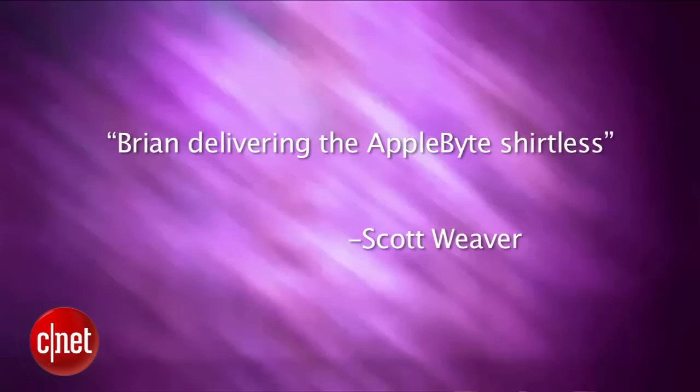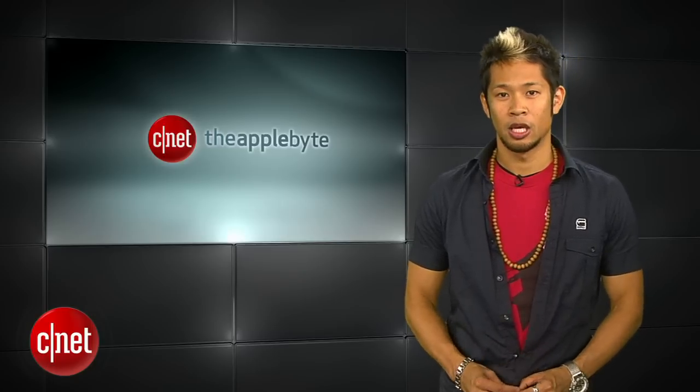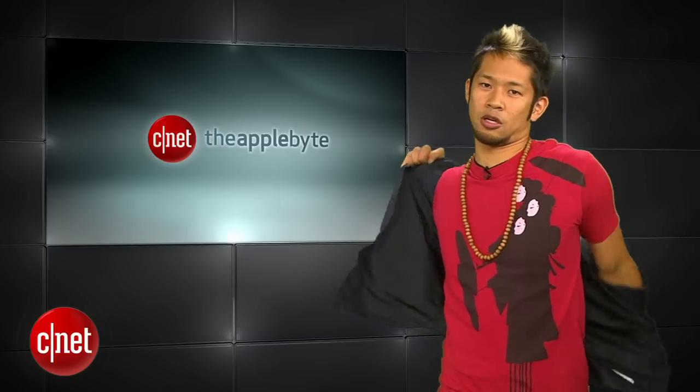And Scott Weaver writes in with things he wants to see: Brian delivering the Apple Bite shirtless. Well Scott, here's your wish come true.